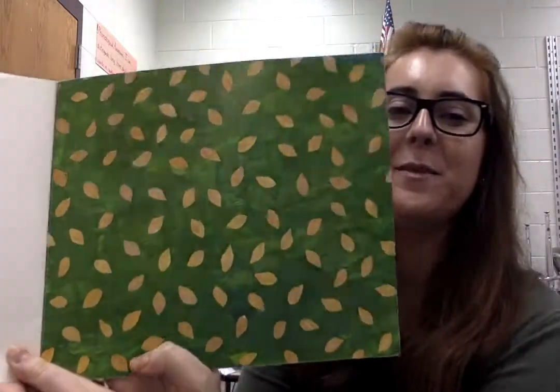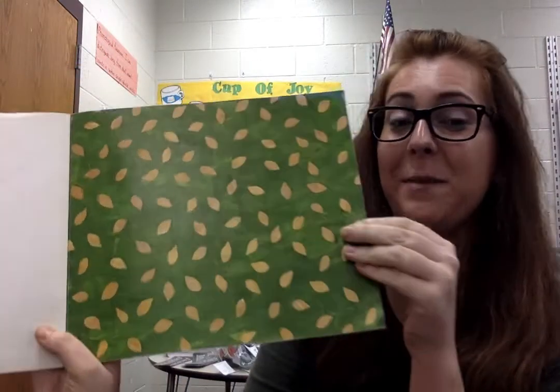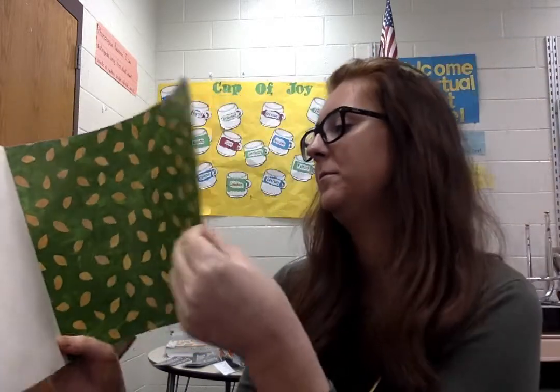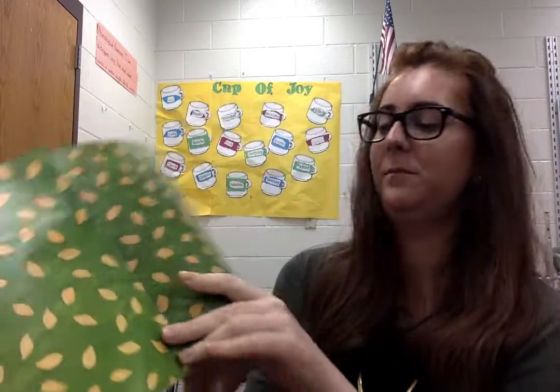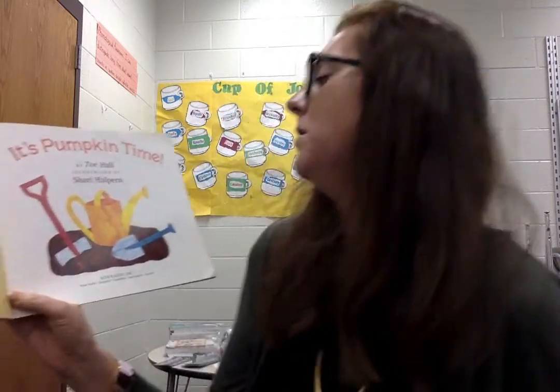Here's the inside of the book — it looks like green leaves and maybe seeds or grass and pumpkin seeds. It's 'Pumpkin Time' by Zoe Hall.